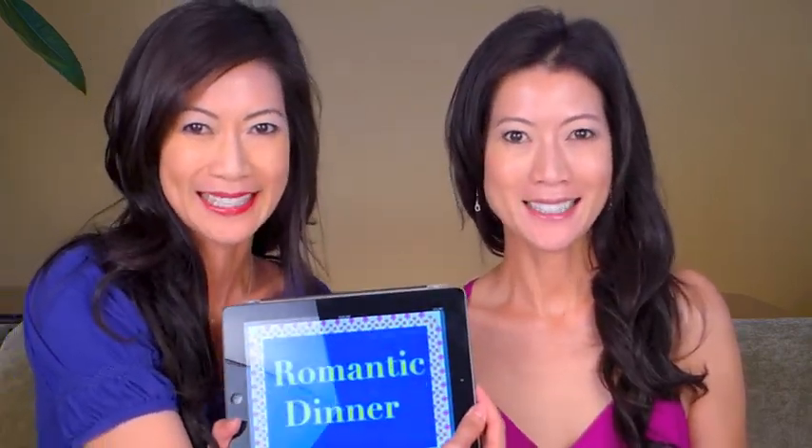Hi, I'm Eva and I'm Arlene. Welcome to Beauty Consultants. So you're taking your sweetheart on a romantic dinner and you're asking yourself, what should you wear? Well, we're going to show you what to wear and a useful product for your romantic dinner.